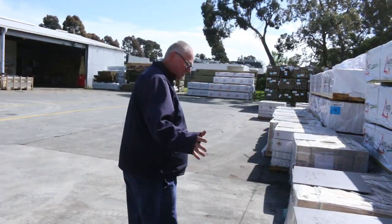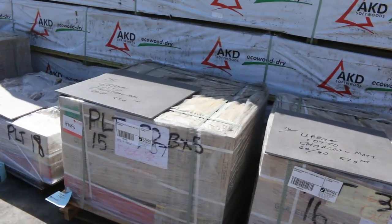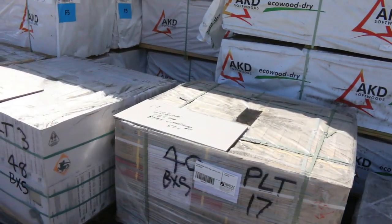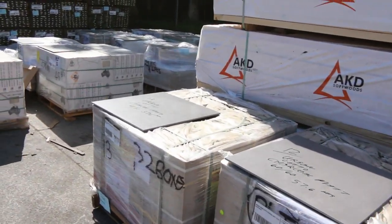We've had a huge semi-load of tiles here. As you can see, we'll make our way through and give you a look at some of the colors and styles. There are samples on top of each pallet so you can see exactly what they are. Some really nice quality tiles there — a good looking semi-load, that's for sure.